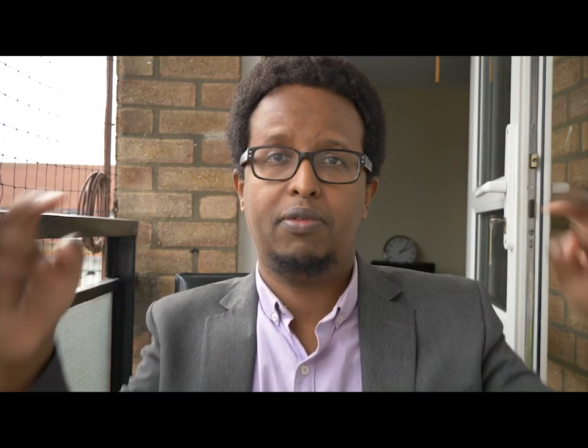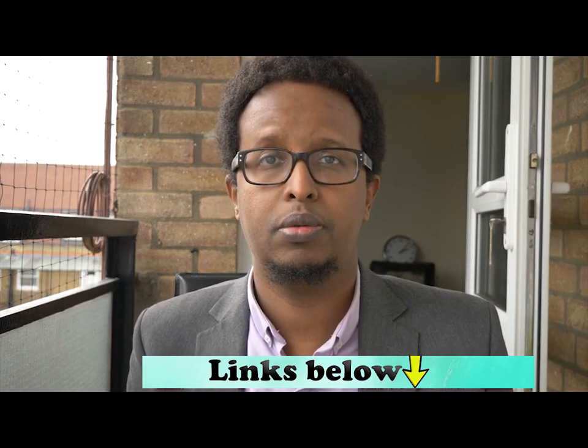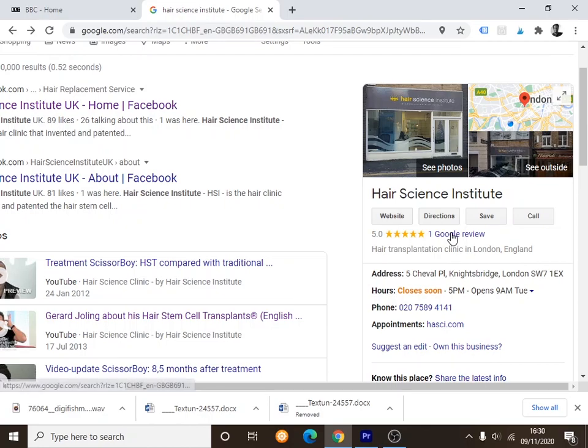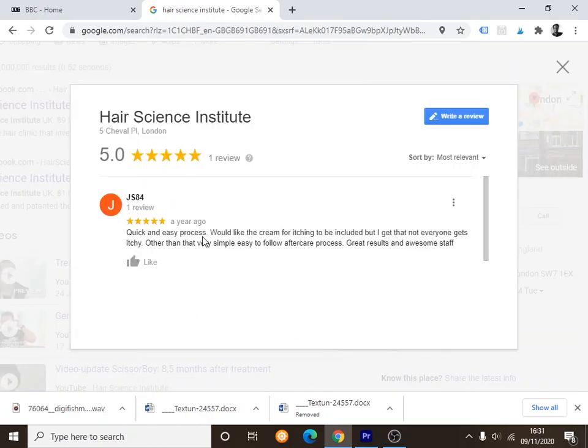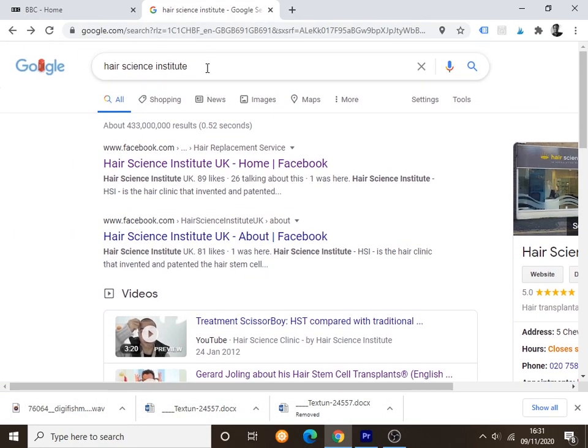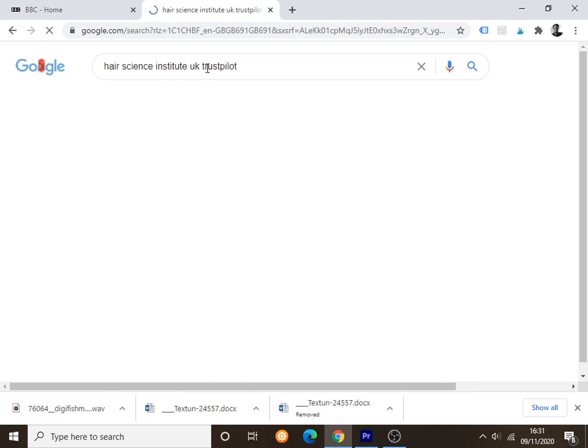I always leave relevant links in the description below. In terms of reviews, I checked Google for their London branch and there's only one review — it says quick and easy process, and mentions wishing the cream for itching was included, but gives five stars. I tried to find UK Trustpilot reviews and there's nothing substantial there. In forums there's hardly anything — just a couple of people complaining, but no substantial reviews.